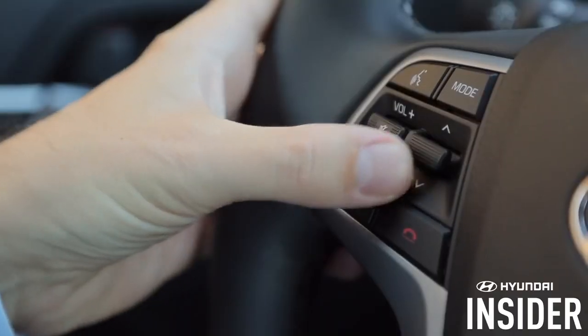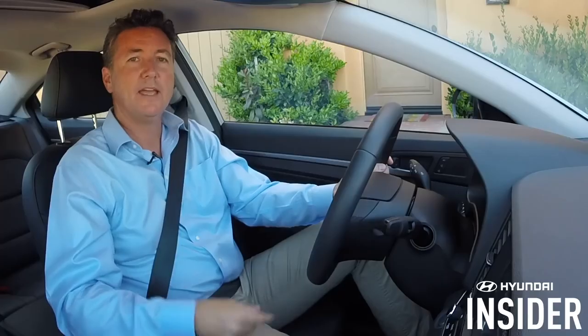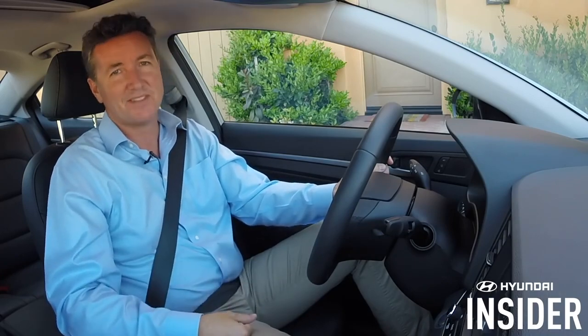And I can advance a song. And that's how you access your music through your Hyundai vehicle. Thanks for watching.